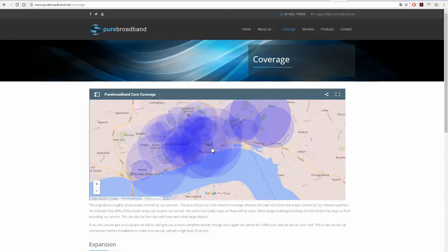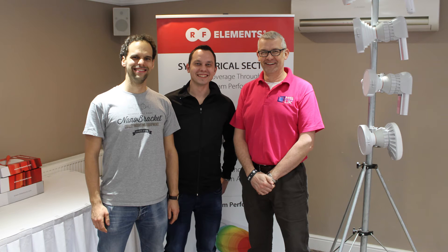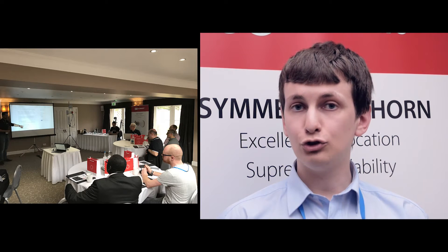We were introduced to you by MS Distribution. They are very much aware of the difficulties that we've previously had understanding the technology and the way that we can actually improve ourselves.